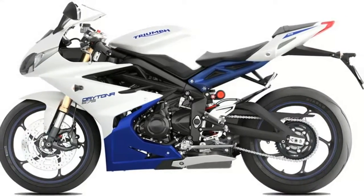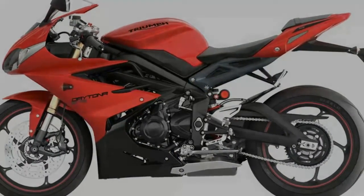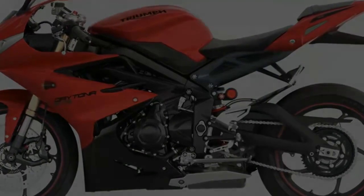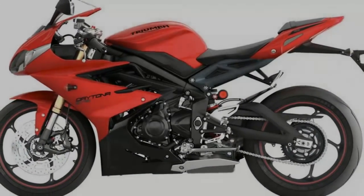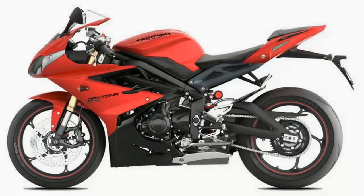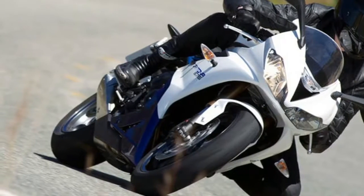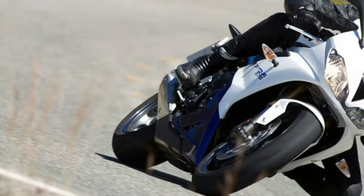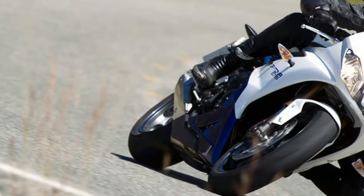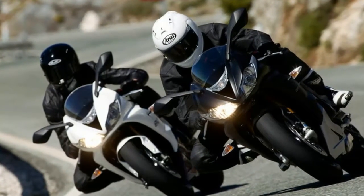Oil Capacity: 1 US gallon. Chassis Frame front: aluminium beam twin spar. Rear: 2-piece high-pressure die cast swingarm, braced, twin-sided, aluminium alloy with adjustable pivot position. Front Wheels: cast aluminium alloy 5 spokes 17x3.5N. Rear Wheels: cast aluminium alloy 5 spokes 17x5.5N. Front Tires: 120/70ZR17. Rear Tires: 180/55ZR17.